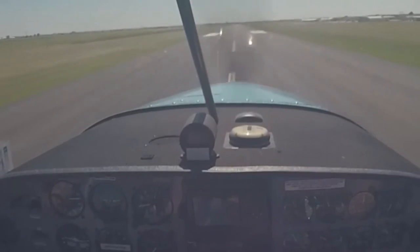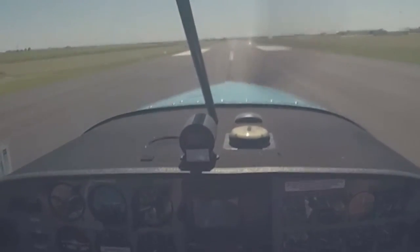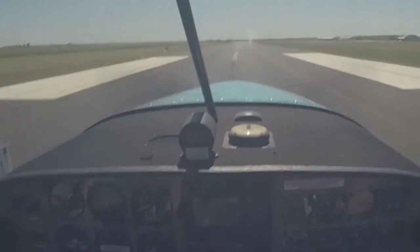Okay, so when the runway starts to widen out suddenly, we'll just level off and hold the aircraft right above it.